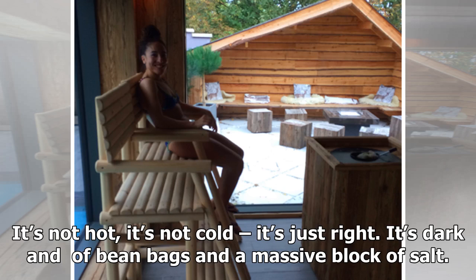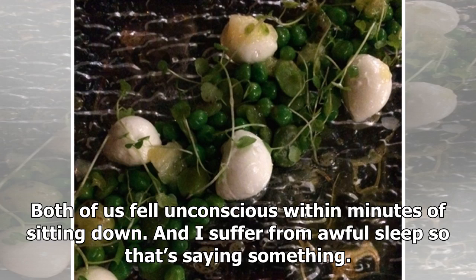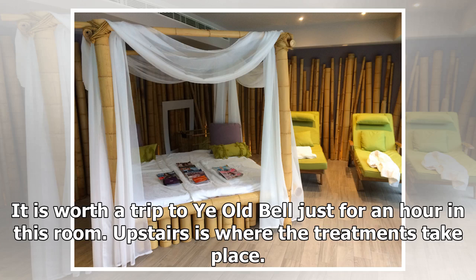The salt inhalation room — it's not hot, it's not cold, it's just right. It's dark and full of beanbags and a massive block of salt. We went in and, honest to God, woke up an hour later. Both of us fell unconscious within minutes of sitting down. And I suffer from awful sleep, so that's saying something. If I could install this room into my flat, I'd be about a million times calmer and nicer. It is worth a trip to Ye Olde Bell just for an hour in this room.